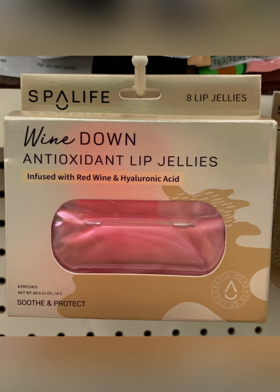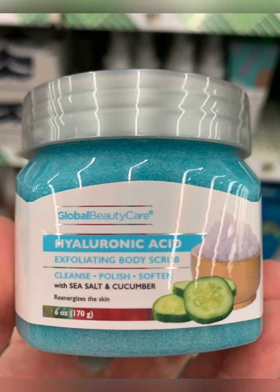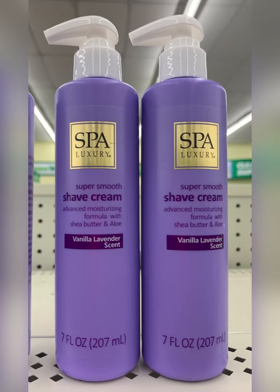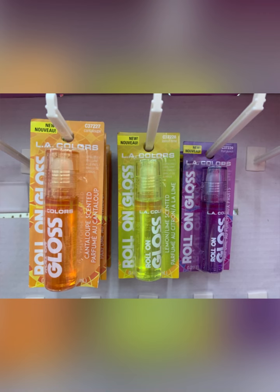They also had these with the red wine and hyaluronic acid. Found a new mask — this is Be Pure's Watermelon Mask. Love this, I picked it up. Global Beauty Care Exfoliating Body Scrub. Found two different shave creams — these are totally new, I've never seen these in any Dollar Tree. Thought these little jelly babes lip things were super cute — they had glosses and lip jellies, all kinds of cute stuff.